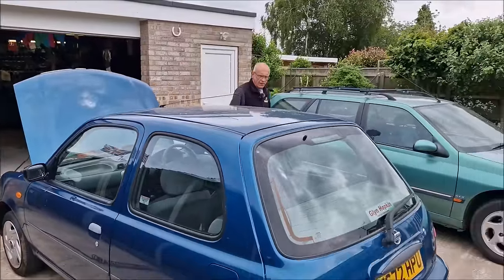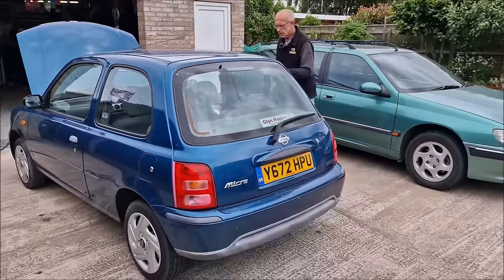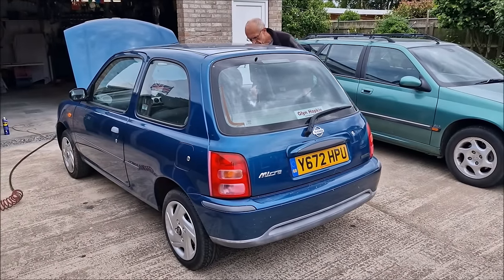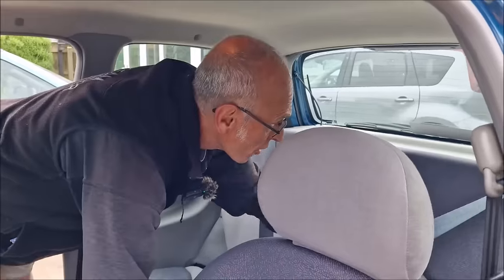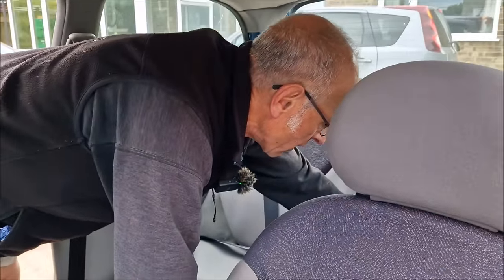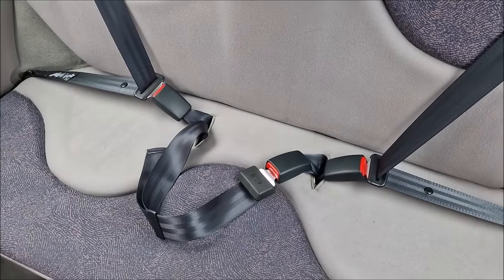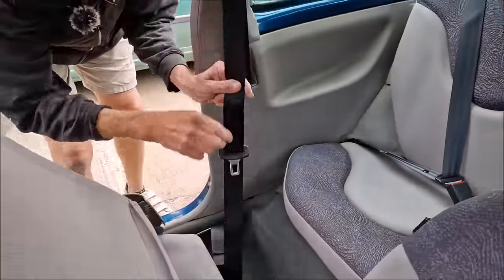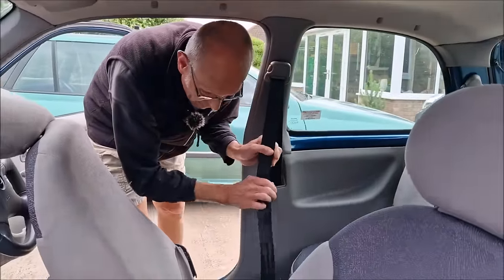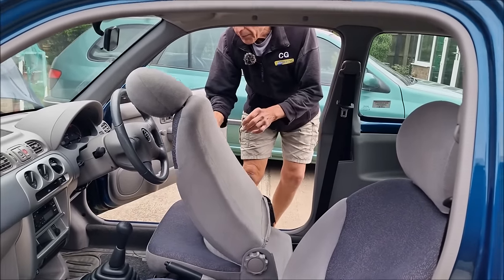What's next? Best to check the seatbelts before we get our hands dirty. Good idea. It's a bit dusty in here, but nothing that a hoover out or a blowout with an air gun wouldn't sort.